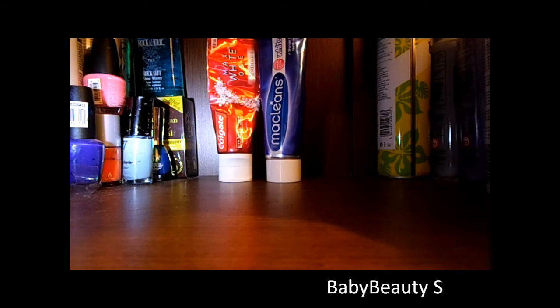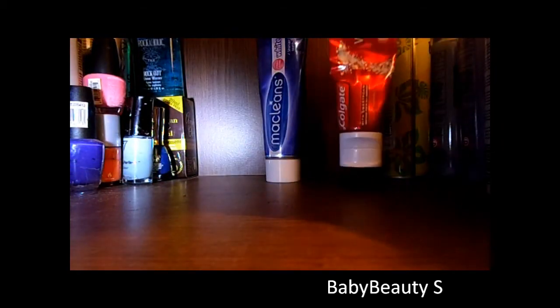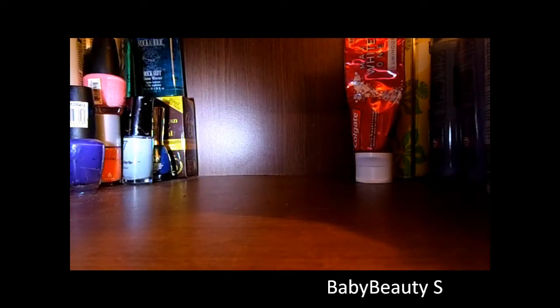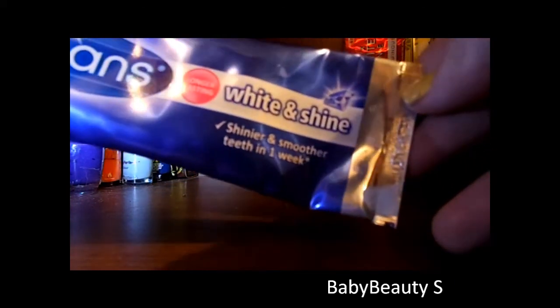My two favourite teeth products this month are both whitening toothpaste. One is the Colgate Max White One Luminous — I have done videos and comparisons on this, it's amazing. My newer addition is the McLean's White and Shine — I have done my first impressions of this and it claims to shine your teeth in a week.